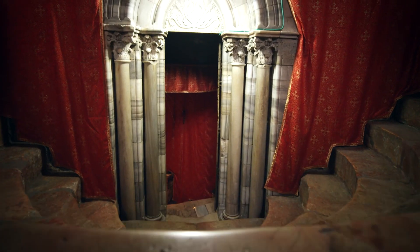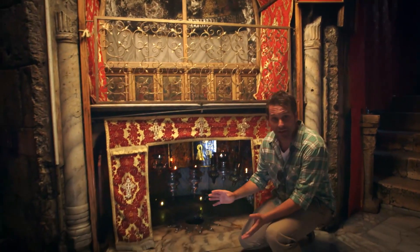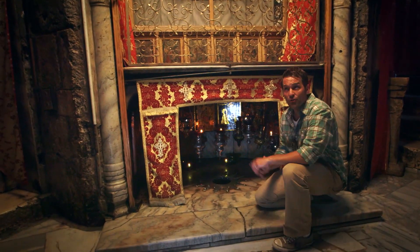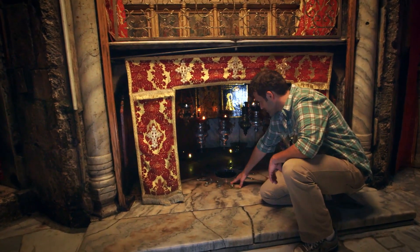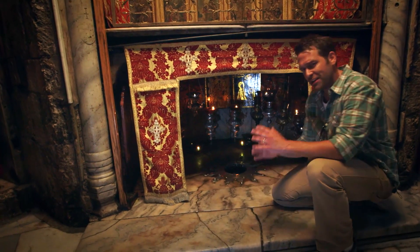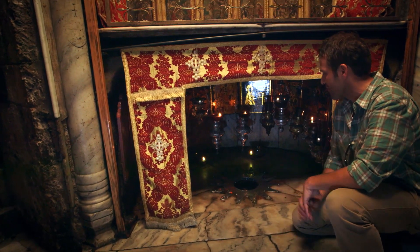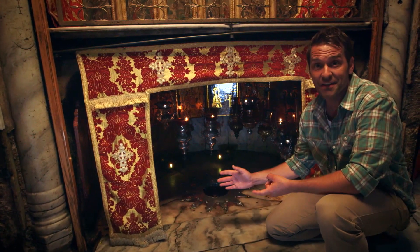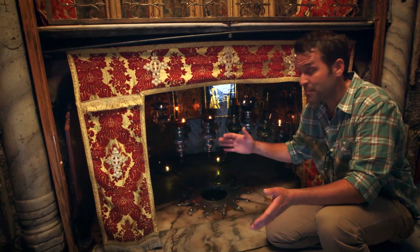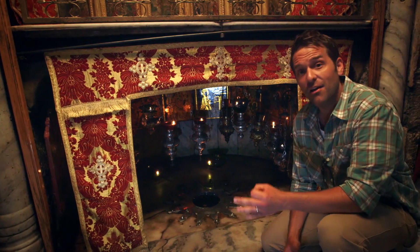According to very early tradition, Mary gave birth to Jesus in a cave just beneath this altar. This cave, or grotto as it's known here in the church, is marked by a 14-point silver star. As the genealogy of Jesus is described in the Gospel of Matthew, the 14 points represent the 14 generations from Abraham to David, 14 from David to the Babylonian exile of the Jewish people, and 14 from the exile to the birth of Jesus.